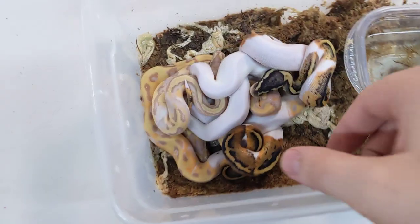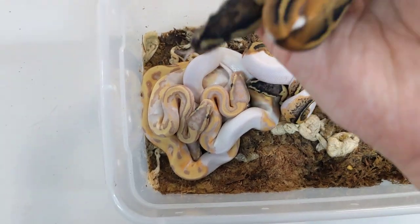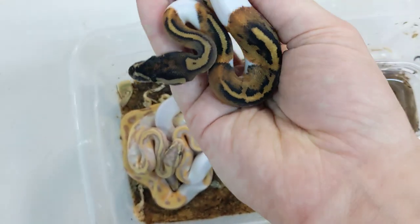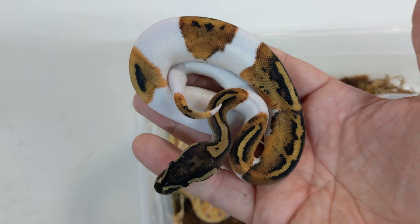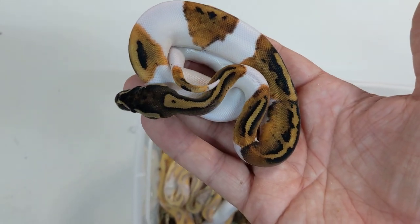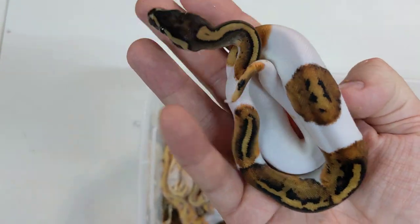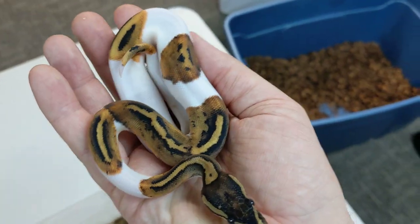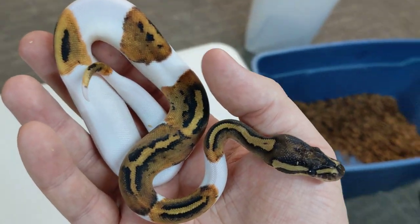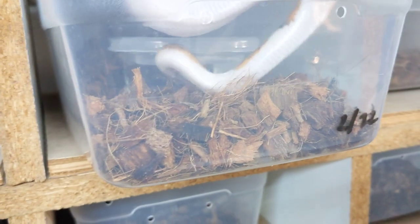Now we're into the visual pieds. We have two — actually three females, most likely, and I'll tell you what happened here in a minute because it's fascinating. This is just about the perfect pattern distribution for a pied — lots of pattern, lots of white, evenly distributed down the body. I love this pied. It's almost certainly a female. Really nice color for just a regular pied too — as babies they are nice and bright.